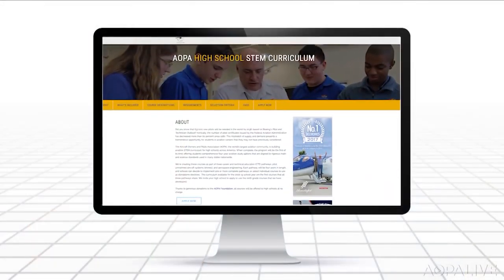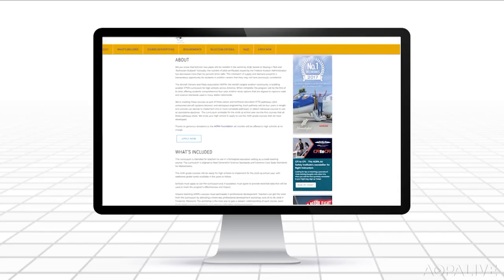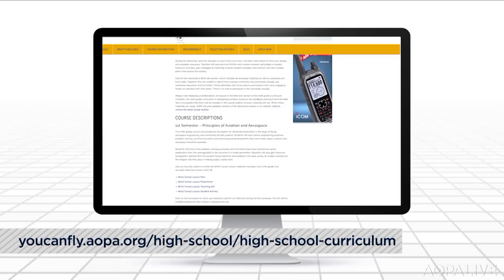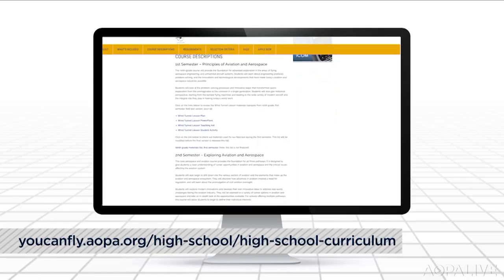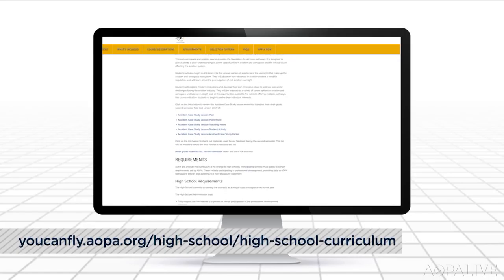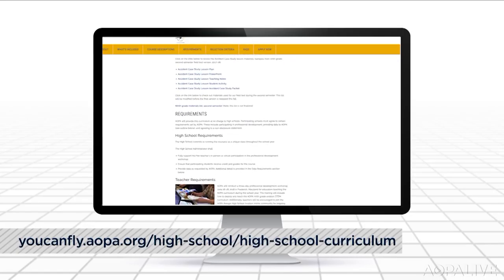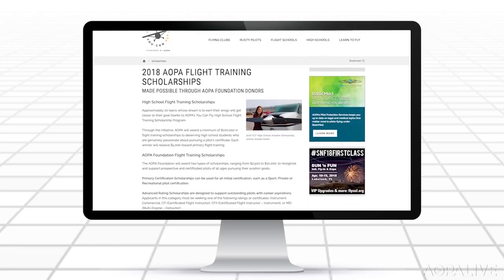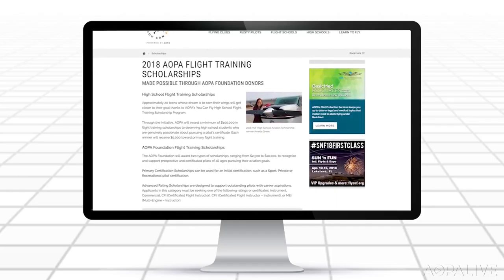Students will design their own airfoils and test those in the wind tunnel, really getting them to critically think about the work they're doing. The curriculum has three pathways: pilot, aerospace engineering, and drones. It's a four-year program — each year AOPA will roll out the curriculum to a new grade. The curriculum is free for schools to use. You Can Fly also offers flight training scholarships for high schoolers and aviators of all ages, with applications open through May 2nd.